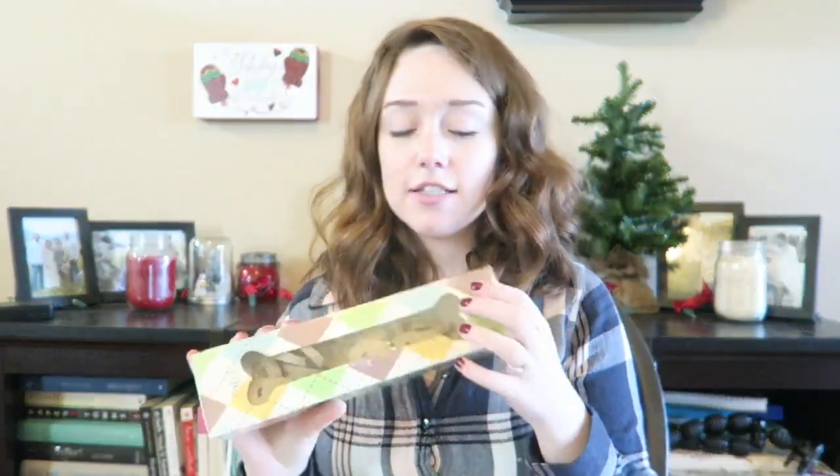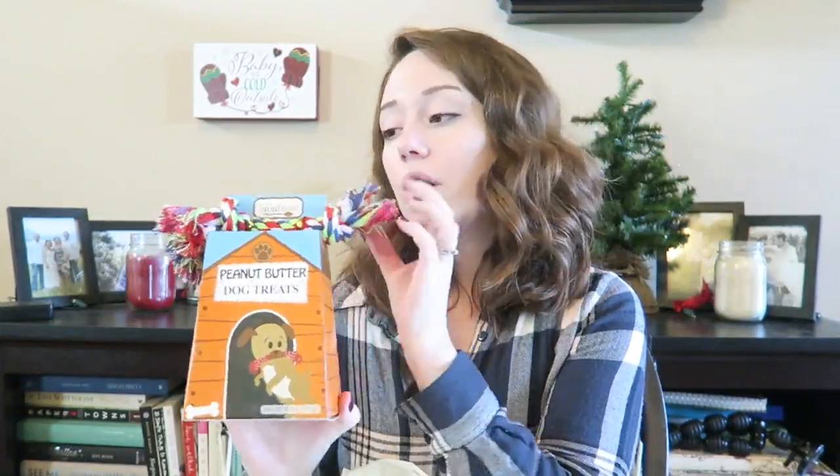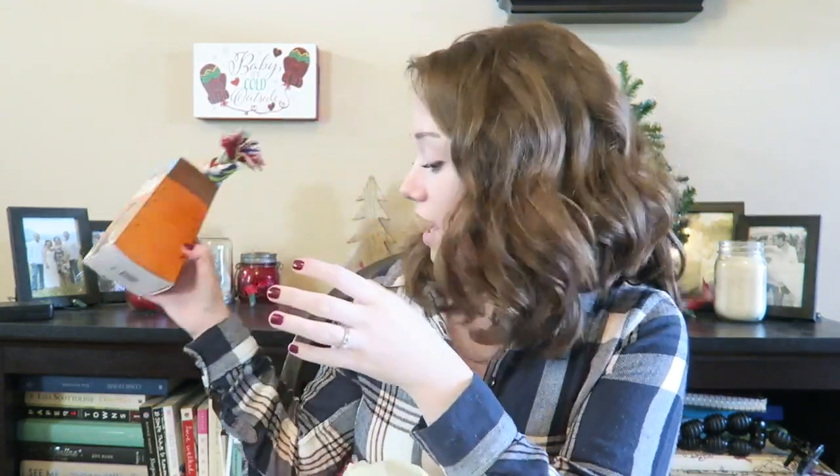The next place we went was World Market, and I love World Market — they have really cool stuff and some really good deals. The first thing we got was some dog treats for Tex for his stocking. These ones are organic, so they're going to be really good for him and he loves his treats. The next thing we also got for him — because we're going to spoil him — is peanut butter dog treats. It comes with a little toy but he would swallow that in five seconds, so we're not going to give that to him. He will love the treats though, and it was really inexpensive.